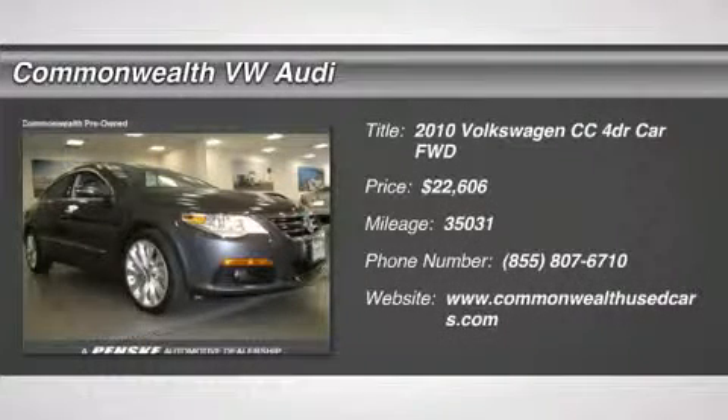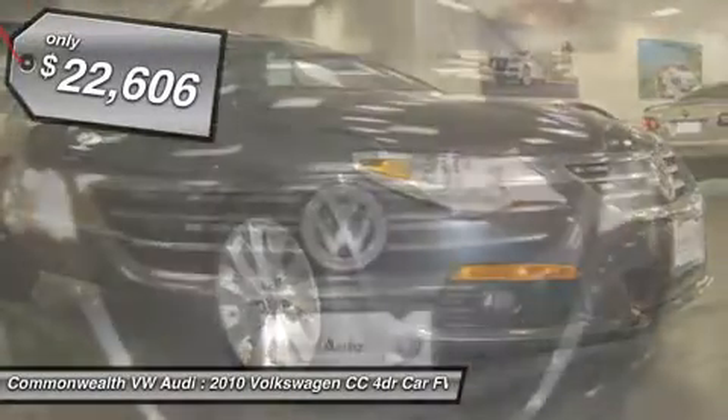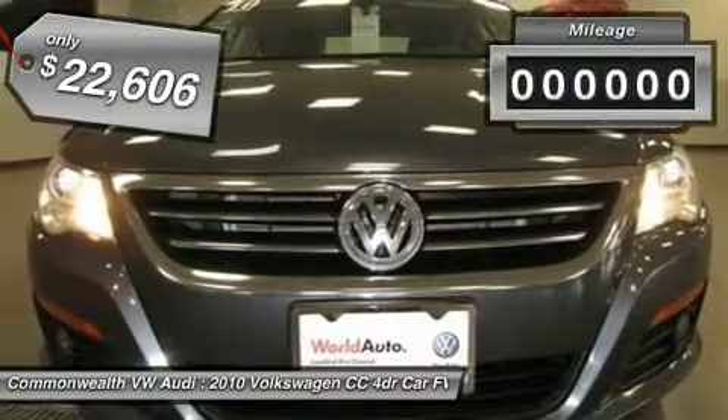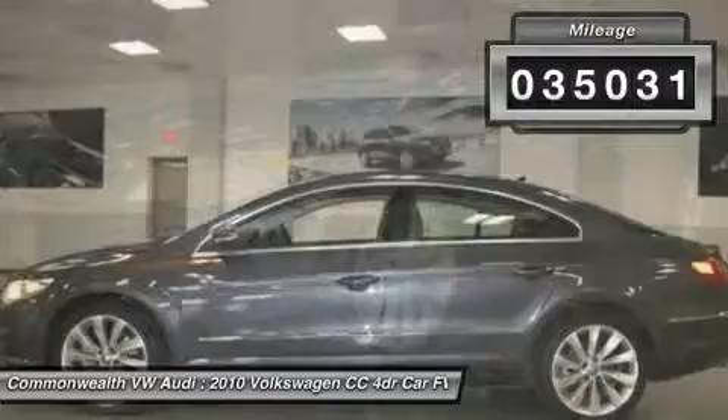The 2010 Volkswagen CC. It's what's on the outside that counts, and is priced below $25,000. This vehicle has less than 40,000 miles. Here are some of this vehicle's great options.